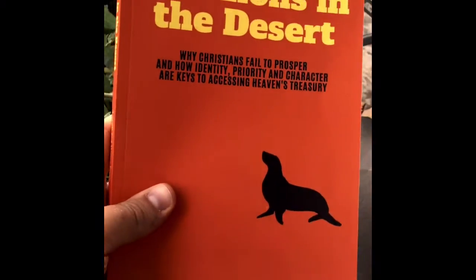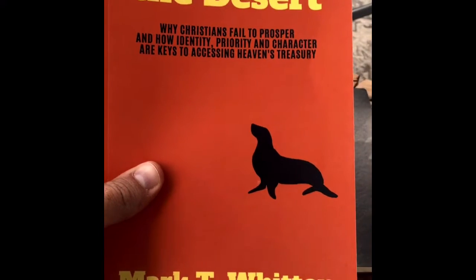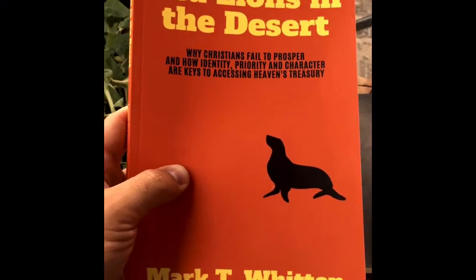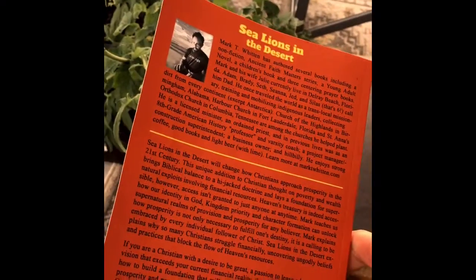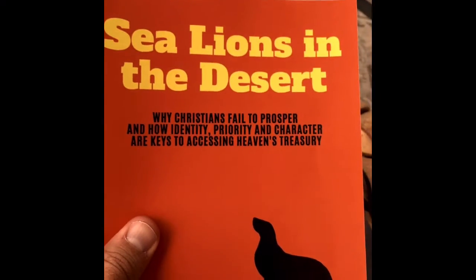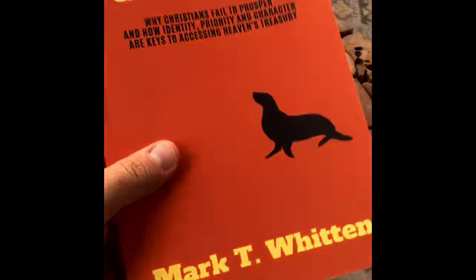By the way, this is my new book — 'Sea Lions in the Desert.' If you want a copy, follow the link in the description of this video. It's available on Amazon; you can get an e-book or a paperback copy. I'm really proud of this book. It's called 'Sea Lions in the Desert: Why Christians Fail to Prosper and How Identity, Priority and Character are Keys to Accessing Heaven's Treasury.' Have a great day — love you, God bless.